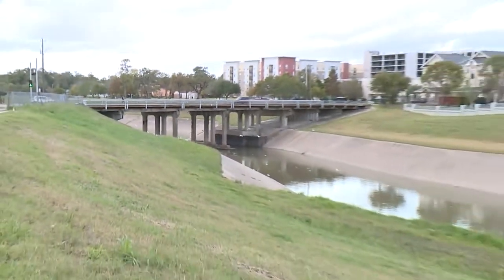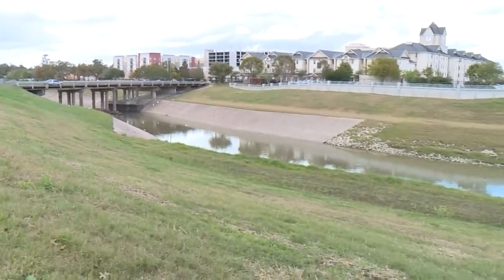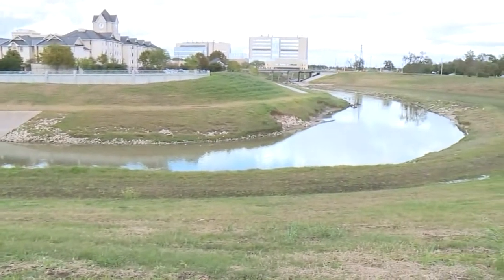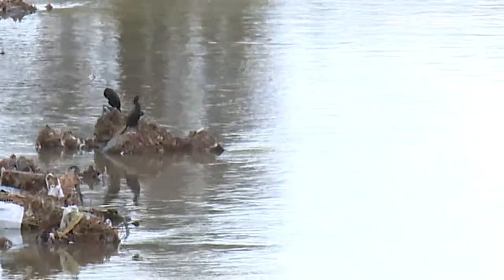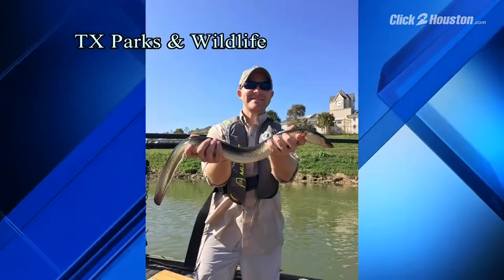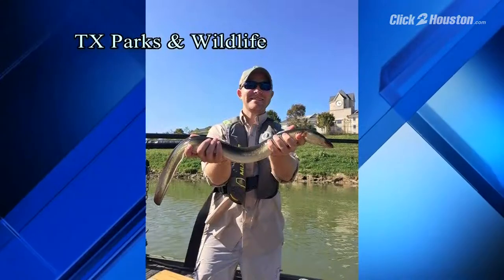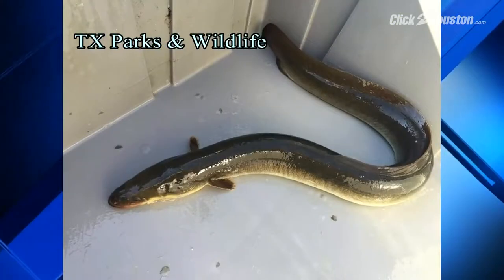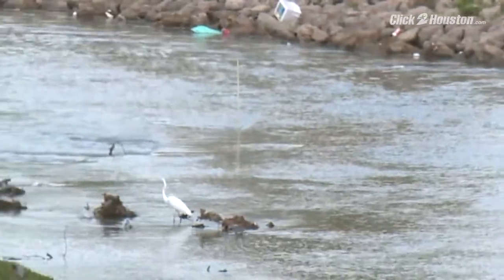From the surface, it's hard to tell, but cast a line into Bray's Bayou near McGregor Park and you may find yourself a good catch. It's really cool to see this species utilizing these bayous and these rivers, especially so close to the coast. We're talking about the American eel, and for the first time, the Texas Parks and Wildlife Department sampled and found the freshwater animal in Bray's Bayou near the University of Houston.